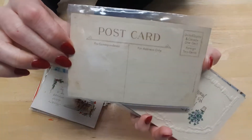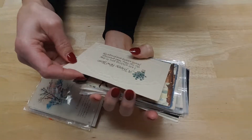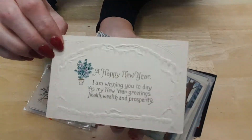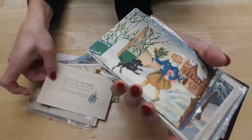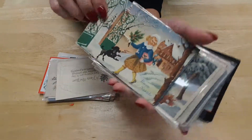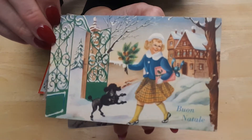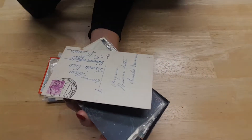This one's blank. This one's also embossed with gold accents. It says 'Happy New Year – I'm wishing you a day as bright as my New Year greetings: health, wealth, and prosperity.' Oh, this is cute – it says something in another language, I think German, but look at the details on that one. Isn't that cute? If anyone knows what it says, let me know.